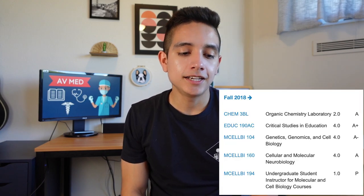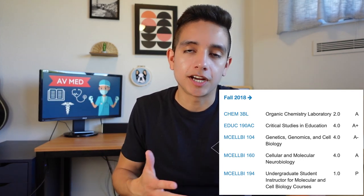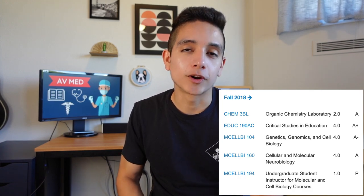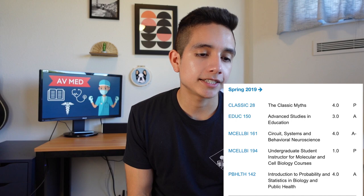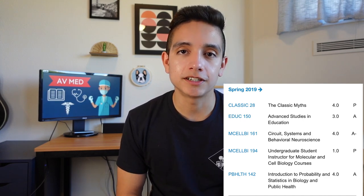In the fall of 2018, I took cellular and molecular neurobiology — I was a neuroscience major — along with a genetics class, my organic chemistry lab, and an education class for my education minor. By this point I was pretty used to college classes. I had kind of figured out how to do well, so I breezed by this year. That's one of the benefits of getting your studying down early — it makes your life easier later. Spring was pretty similar: a public health class, another upper division neuroscience class, a classics class, and another education class.